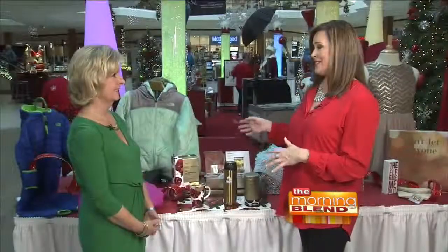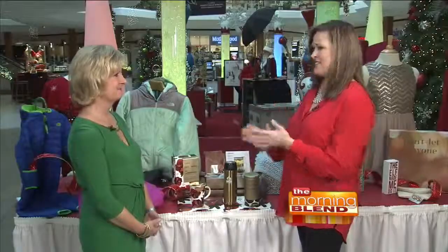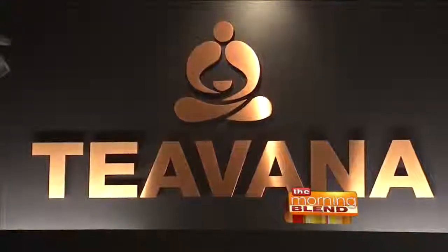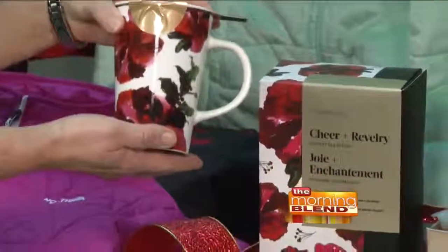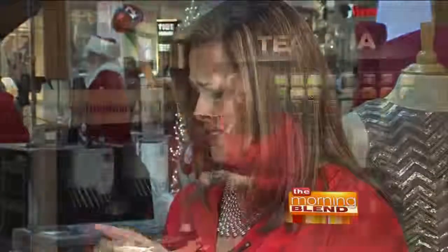Now here's a place anybody shopping for me can visit, because I love tea — iced tea, hot tea, just love tea. Teavana is another new store to Southridge and they've shown us some great gift ideas. We can start with a simple, beautiful mug — it's fabulous. You've got an on-the-go mug with some tea to go along with that. Gingerbread — oh, it smells delicious! Great idea.